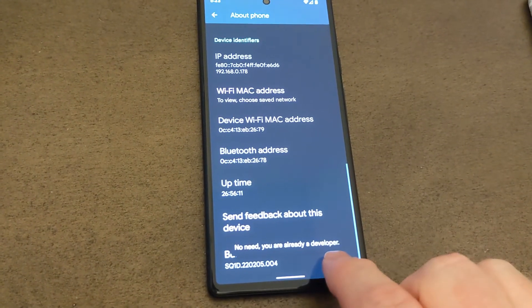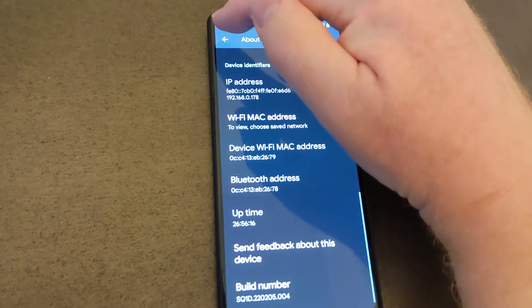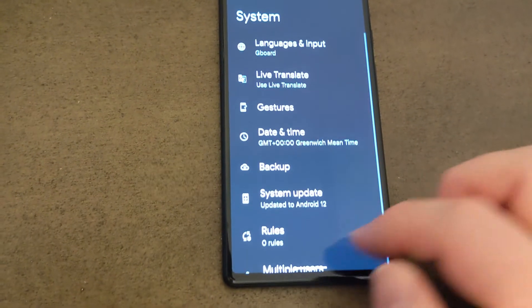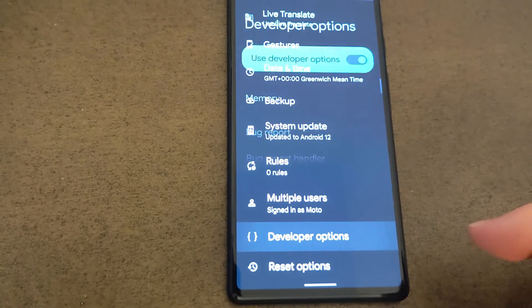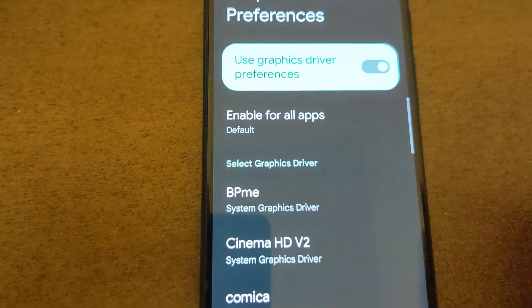It's saying that I'm already a developer, but for you it may say you're now a developer. Then tap back, then tap System and scroll down to Developer Options, scroll down to Graphics Driver Preferences, and tap on there.